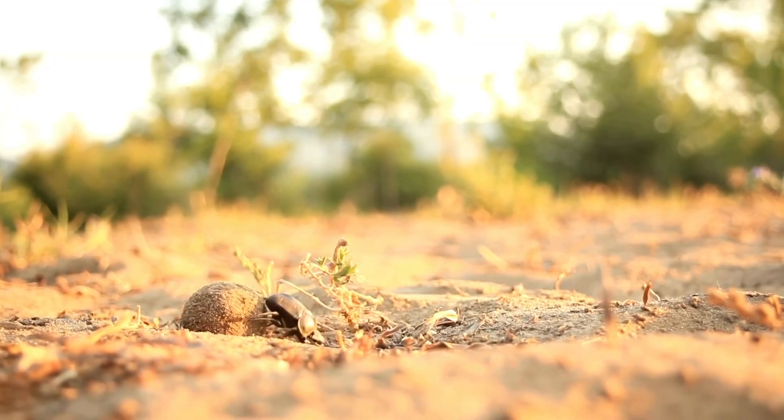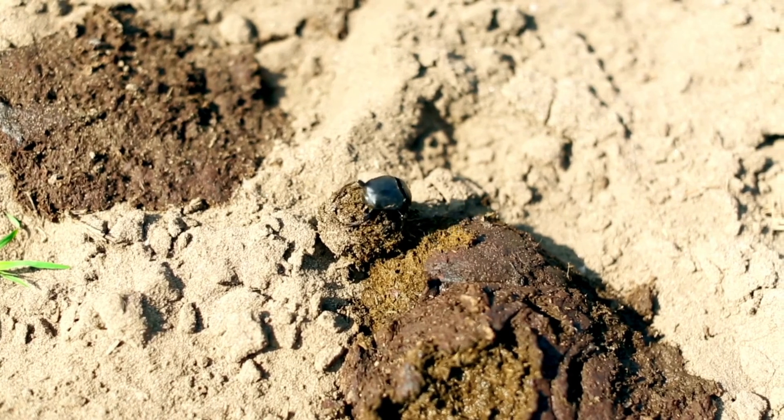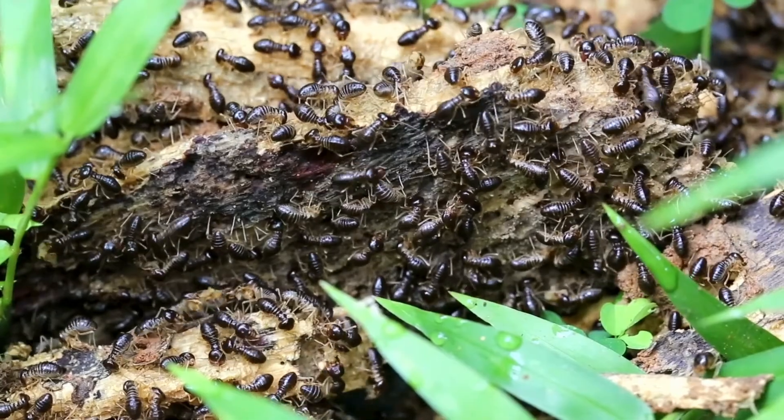Introducing detritivores, the composters of the animal kingdom. Think earthworms, wood lice, and some beetles. These organisms munch on decaying organic matter, turning it into smaller pieces.